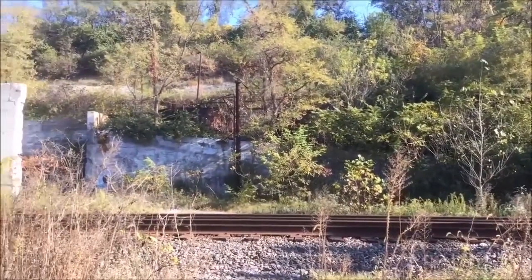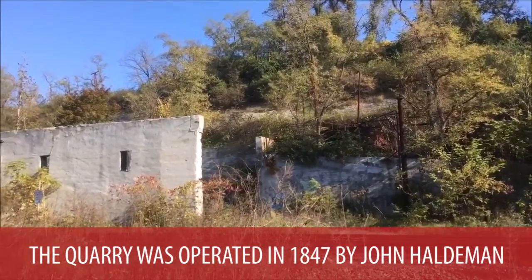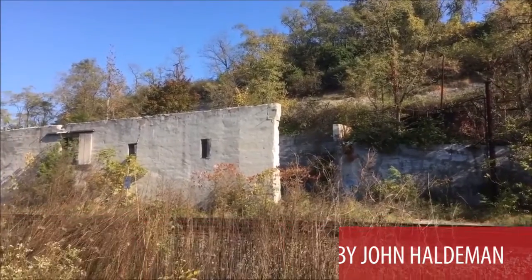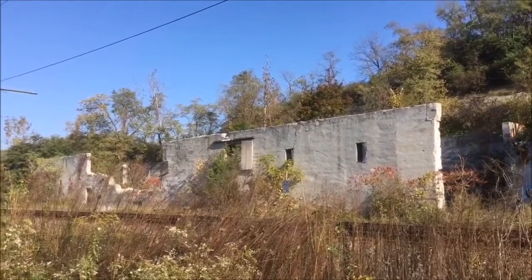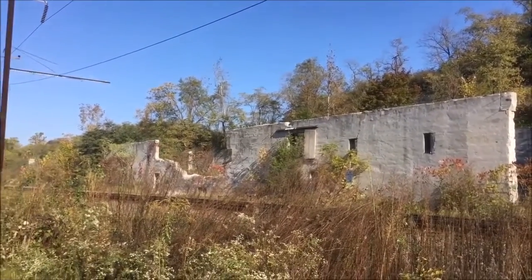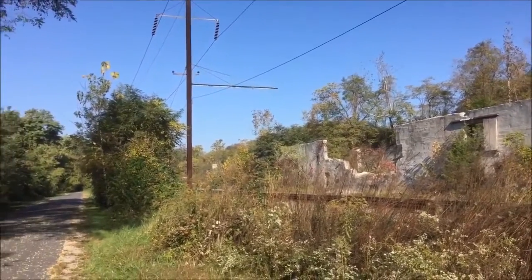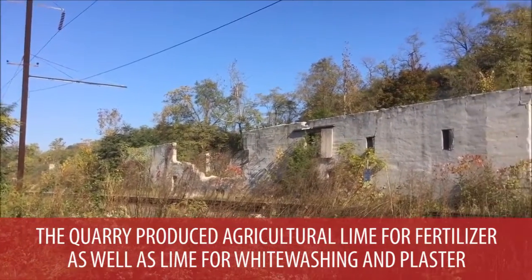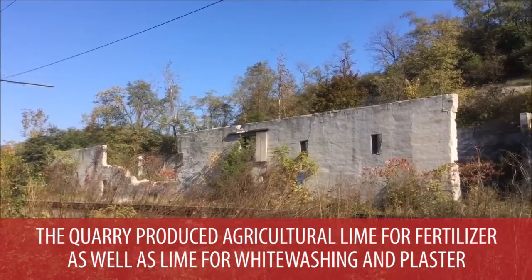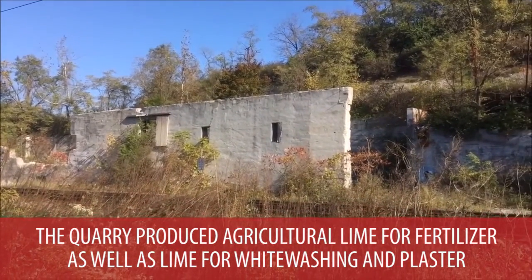Here we are at a prominent quarry that was operated in 1847 by John Hodelman. Rich in limestone, the lower Susquehanna River Valley was a host to a number of profitable quarry operations throughout the years. Beginning in 1847, it had four lime kilns and produced agricultural lime for fertilizer, as well as lime for whitewashing and plaster.